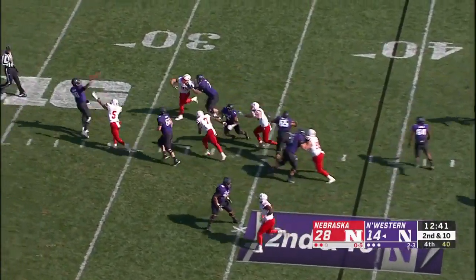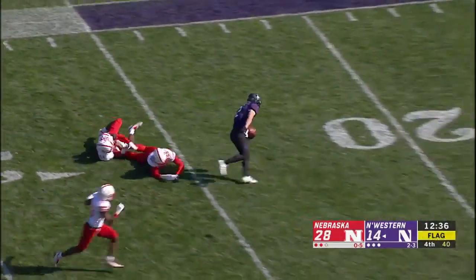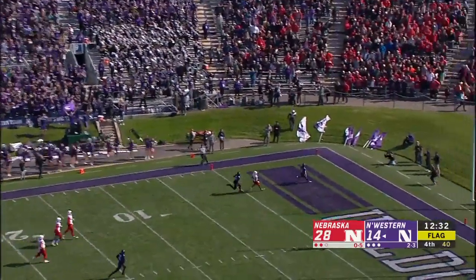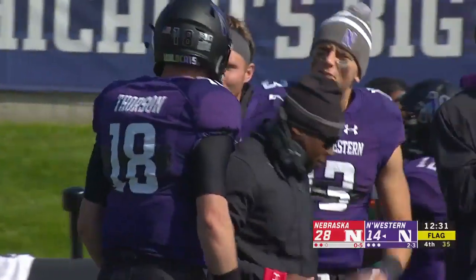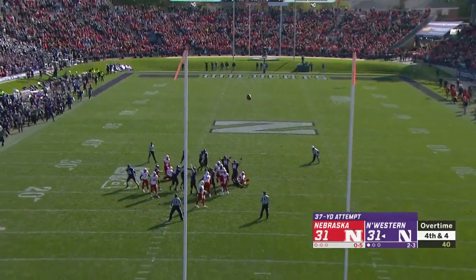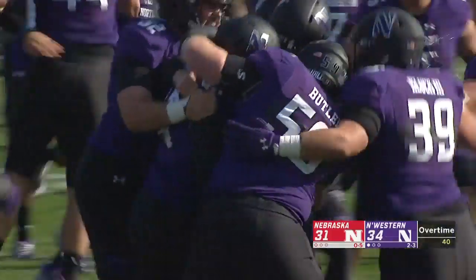Pressure coming from Nebraska. Thorson caught by Nagel, and Nagel with no one between him and the end zone — scores. For the win, Luckinbaugh got it. Northwestern with its first home win on homecoming.